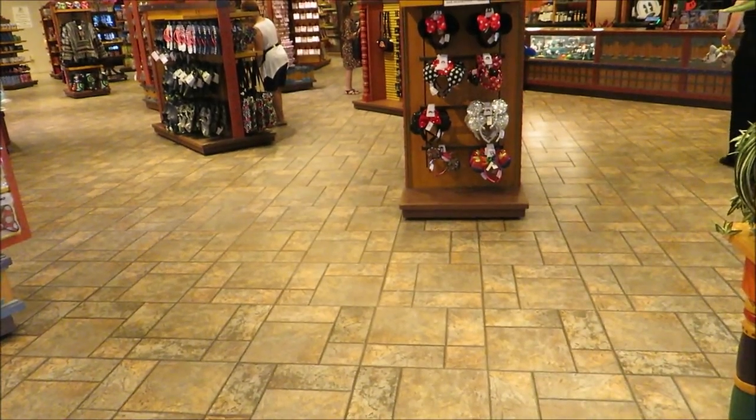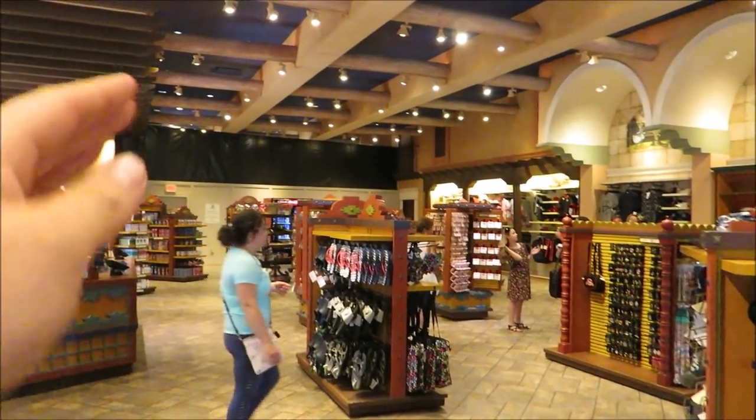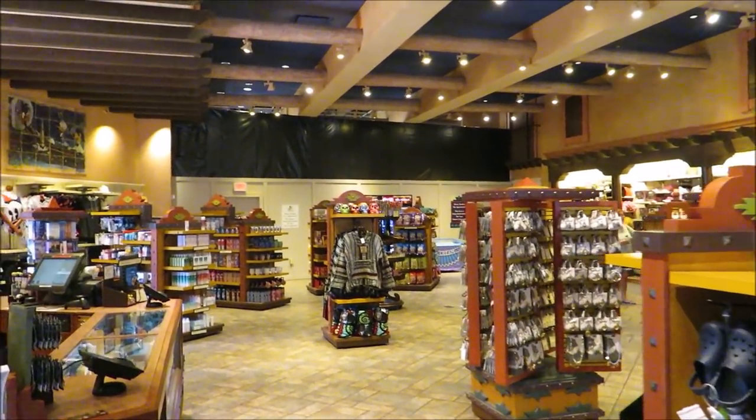We have discovered something horrifying. The donkey is gone — Conchito is gone. And half of the gift shop is closed. The whole back half. They've got the scrim up and everything.